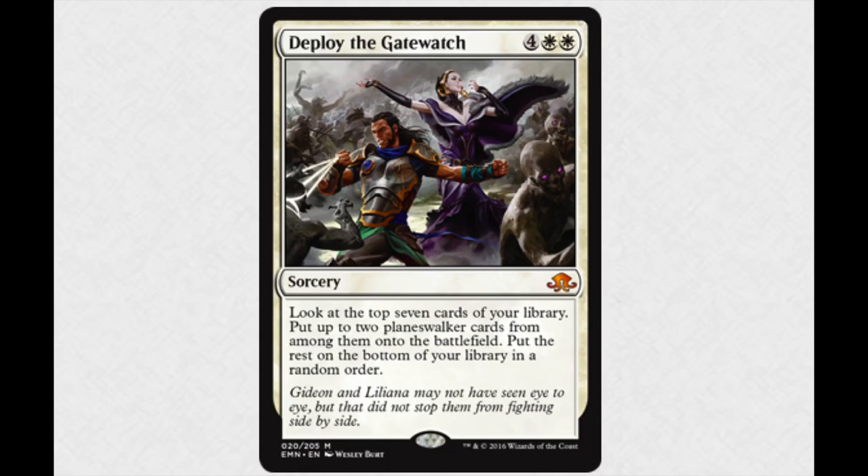Gideon is probably the best right now — every single deck is playing Gideon. Nissa is very good too. At least until rotation happens, you get to play all of the origin planeswalkers. There's plenty of planeswalkers to choose from. The new Liliana — you might want to play her. Six is a lot, but you do get two planeswalkers, which should be fun.